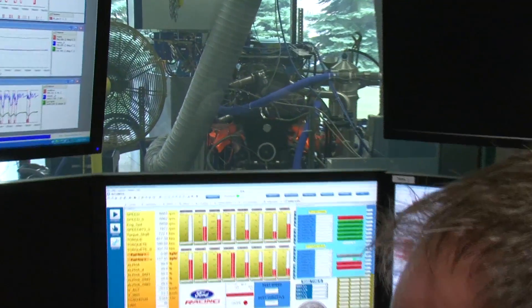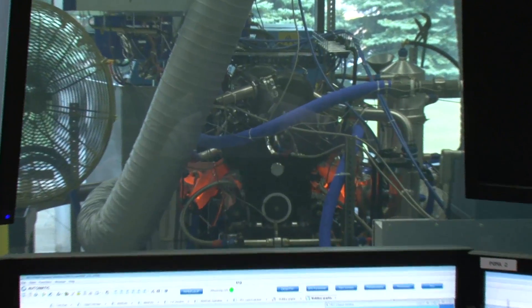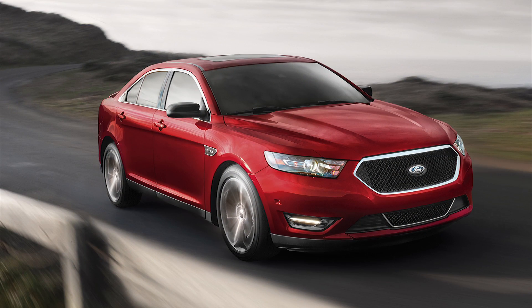EcoBoost has been in many forms of racing to date. And we're talking about directly lifting from the Taurus SHO the 3.5 twin-turbo EcoBoost into this application, whereby it's going to go into our prototypes.